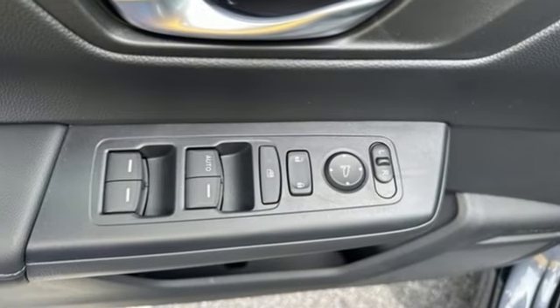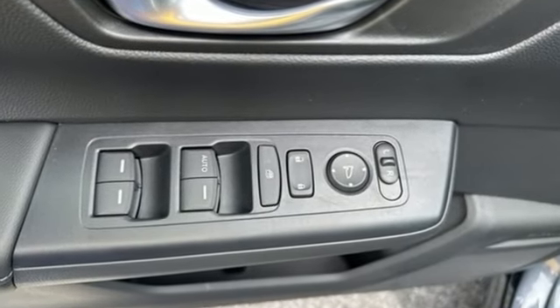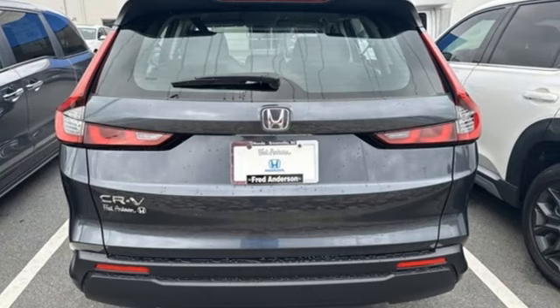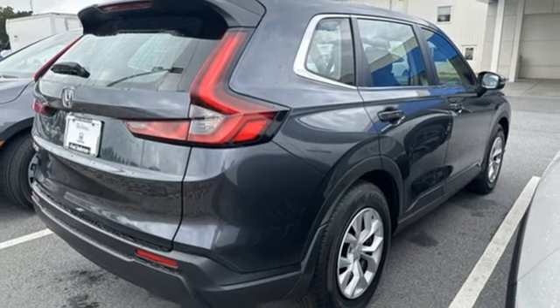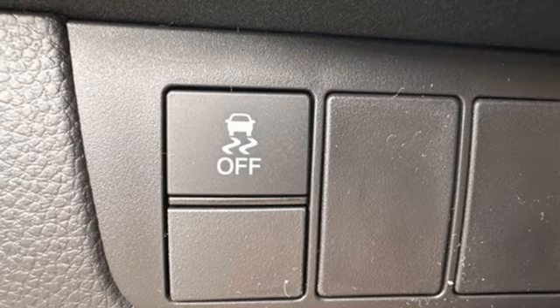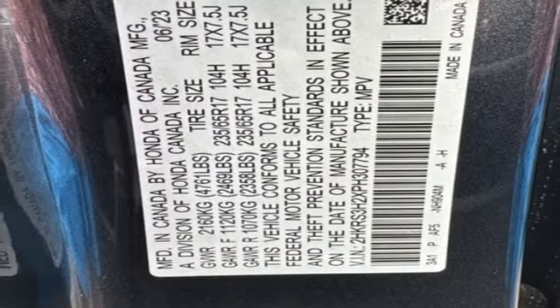It comes with the features you need and better yet: Steering Assist Cruise Control, Wireless Phone Connectivity, Manual Tilting Steering Column, Streaming Audio, Intercooled Turbo Inline 4-cylinder Engine, and Manual Telescoping Steering Column.